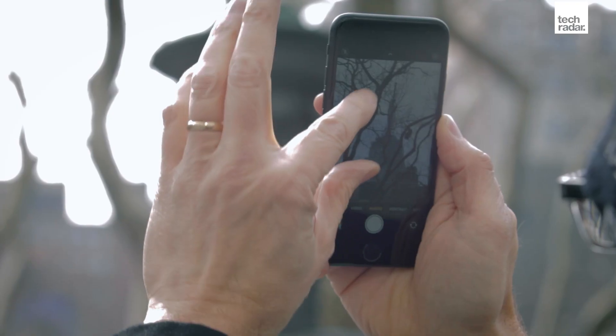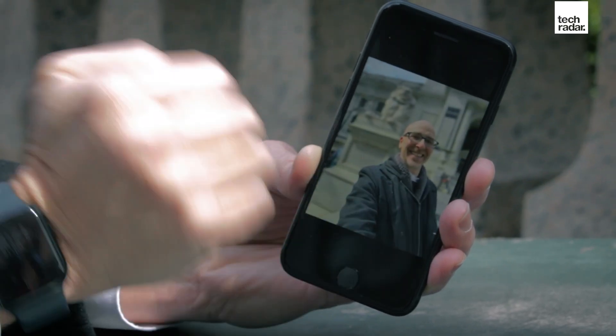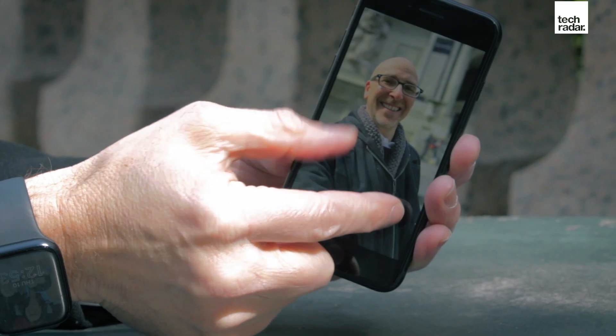What you don't get, despite having the A15 Bionic and that image processing, is cinematic video mode. That means you can't shoot pro-level video with the bokeh effect, which blurs the background and lets you choose what's in focus. That doesn't work because we only have one lens here. Also, if you use portrait mode on this phone, you'll find it only works with faces — not pets, not objects. So there are going to be limits.